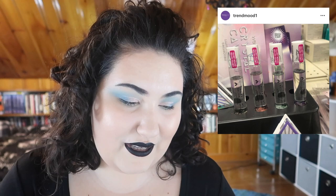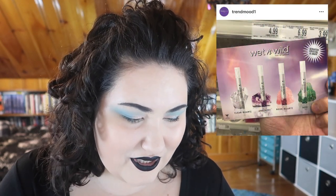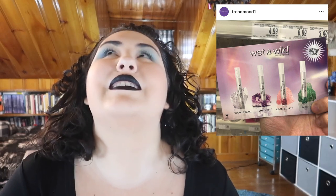Wet & Wild finally jumped on the crystals bandwagon and is coming out with the limited edition Crystal Cavern Collection. It comes with an illuminati-looking highlighter, some clear gel things, and — get this — scratch and sniff brightening rocks. I can't. Please stop with the crystals, please stop with whatever the scratch and sniff thing is. Just stop.